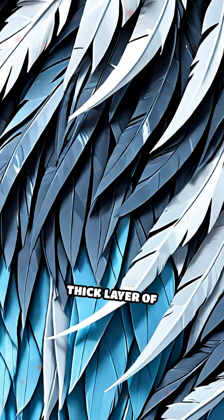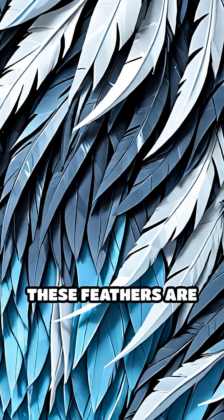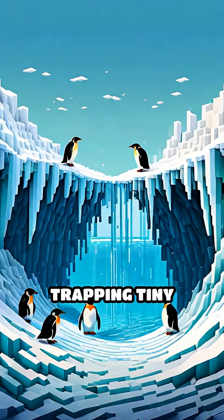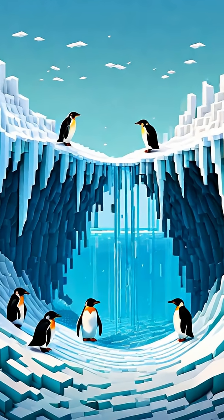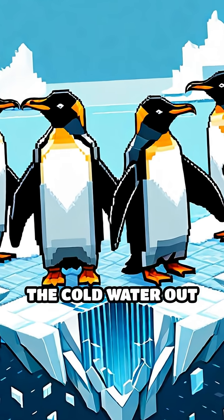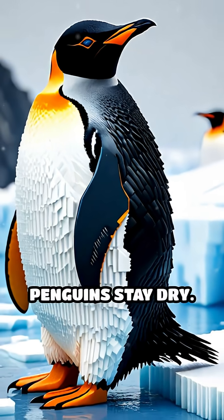First, penguins have a thick layer of feathers. These feathers are very special because they overlap like roof shingles, trapping tiny pockets of air close to their bodies. This trapped air acts like a warm blanket, keeping the cold water out and helping penguins stay dry.